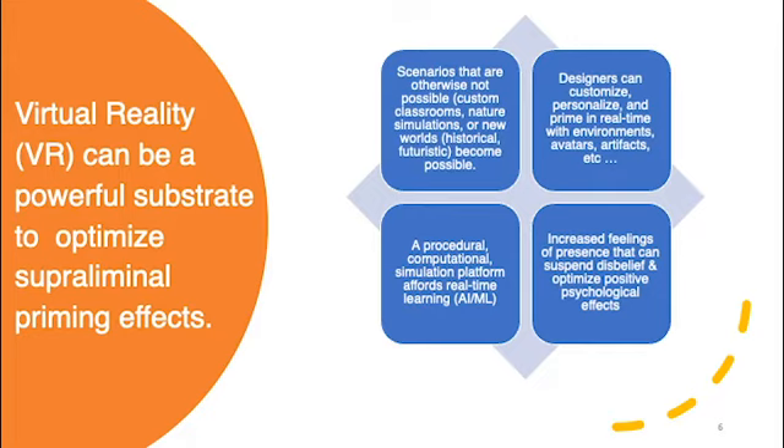Designers can customize and personalize in real time with environments, avatars, and artifacts. VR is also a procedural computational platform that allows us to stimulate and capture data in real time. The very concept of virtual reality gives us increased feelings of presence that can suspend disbelief and optimize positive psychological effects and learning effects.